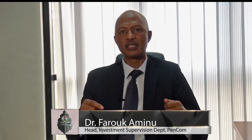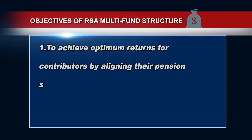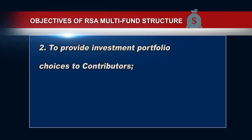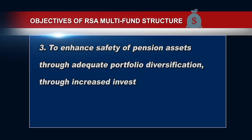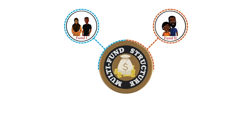Basically, the multi-fund structure is an arrangement introduced by the Commission to allow the pension contributions of individual pension contributors to be invested in such a way that it takes care of their age profiles and their risk appetite. The objectives of the RSA multi-fund structure include: to achieve optimum returns for contributors by aligning their pension savings with their individual risk or return profiles, to provide investment portfolio choices to contributors, and to enhance safety of pension assets through adequate portfolio diversification.